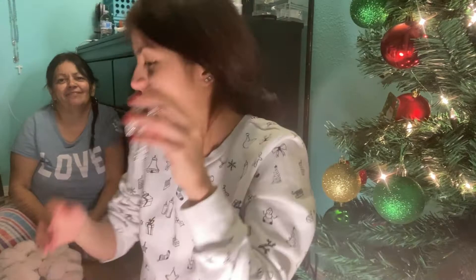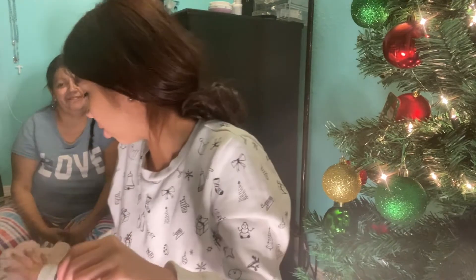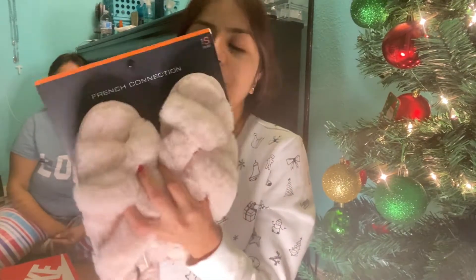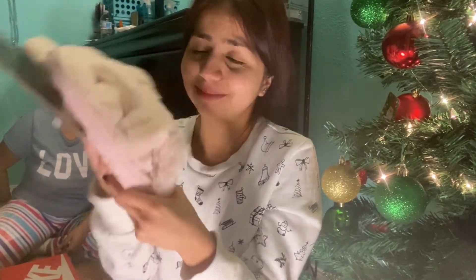Next up are these — they are so cozy! I haven't used them yet but I know how they feel because I have a black pair. They're so fuzzy and so warm, I really really like them. Thank you so much, I love this!